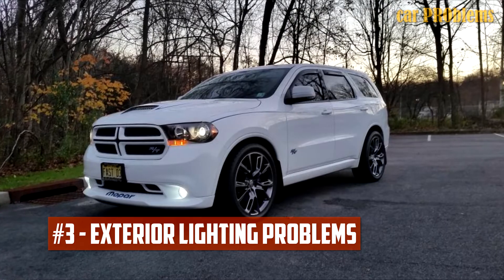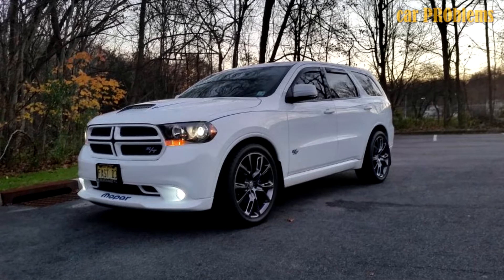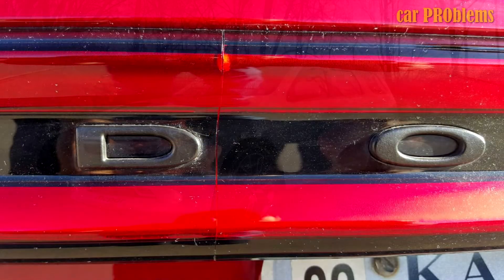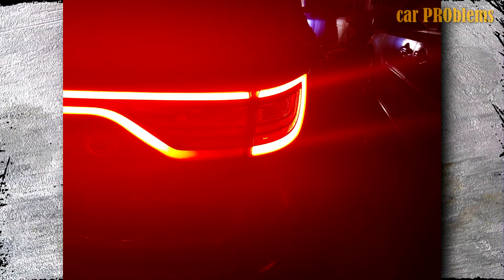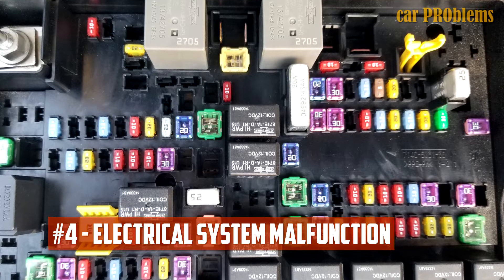Exterior Lighting Problems: The SUV's exterior lighting was the subject of the most criticism. The exterior brake and tail lights had developed cracks as a result of poor design flaws that allowed water and fog to fill the interior, which could lead to an electrical short circuit and even impair nighttime driver visibility.